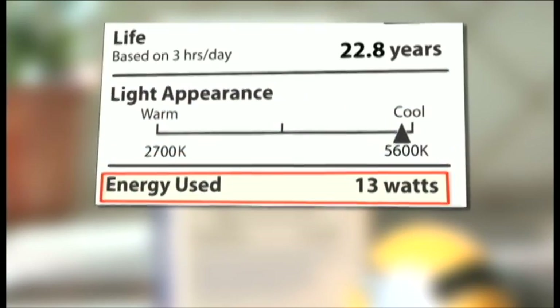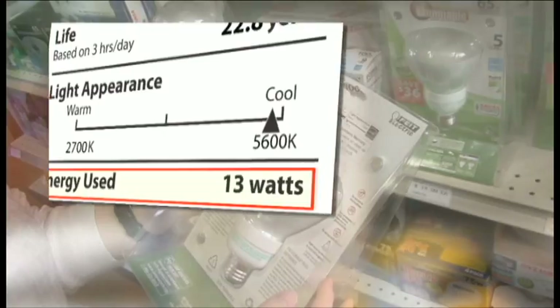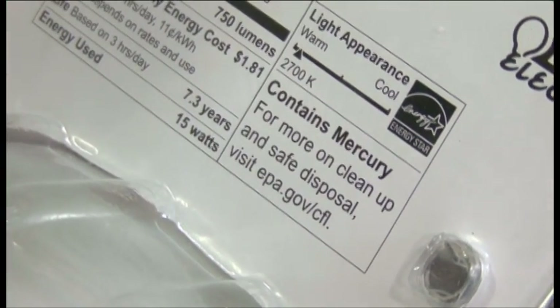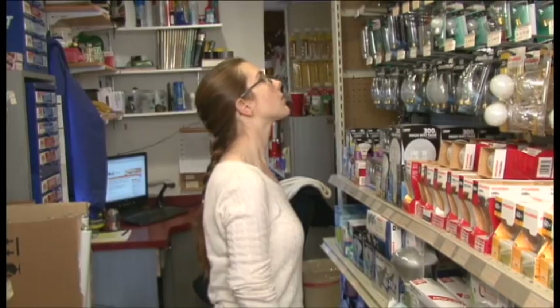The label shows the energy used in watts. The most efficient bulbs require fewer watts to give off the same amount of brightness. The label will also tell you if the bulb contains mercury, which requires it to be recycled. That will also be printed on the bulb along with the amount of lumens.